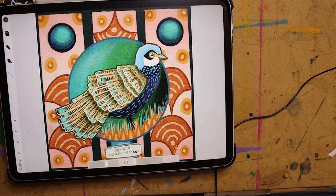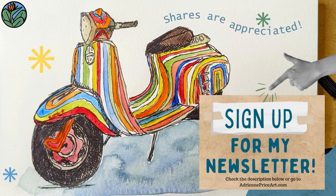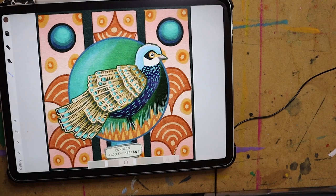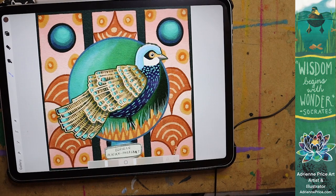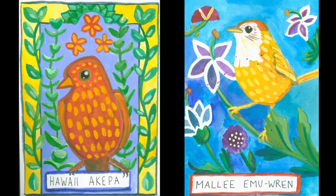If you made it this far, thank you so much. Let me know what your favorite bird is in the comments below, and I'll see you around next time for my full sketchbook tour, which will be happening in the next couple of months. Thanks, take care, and don't forget to make more art!